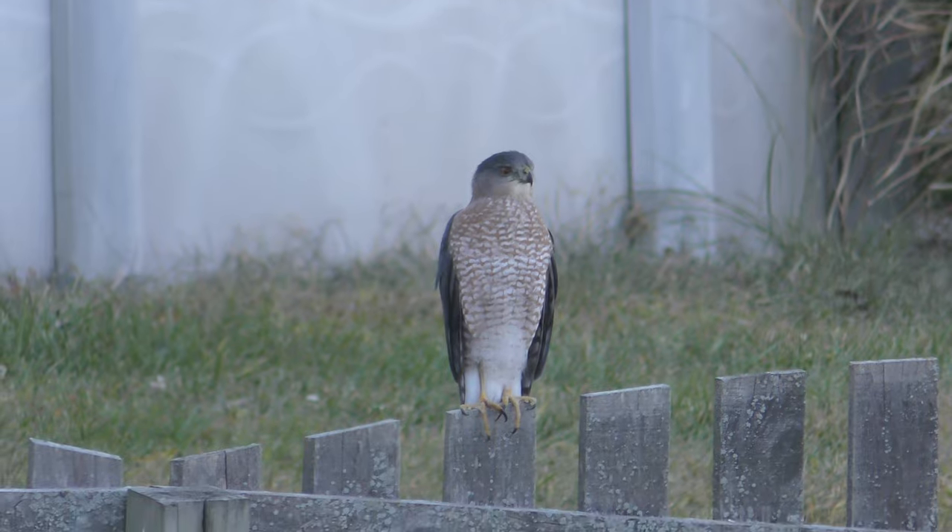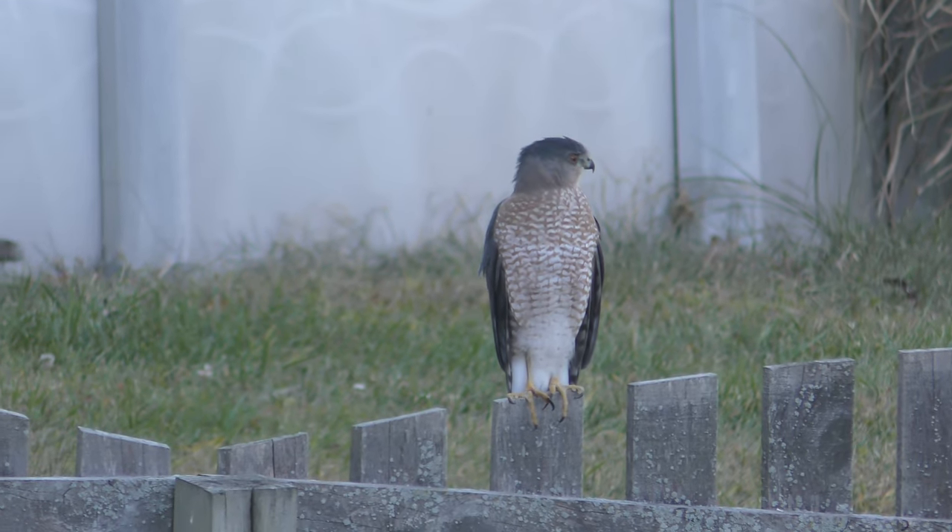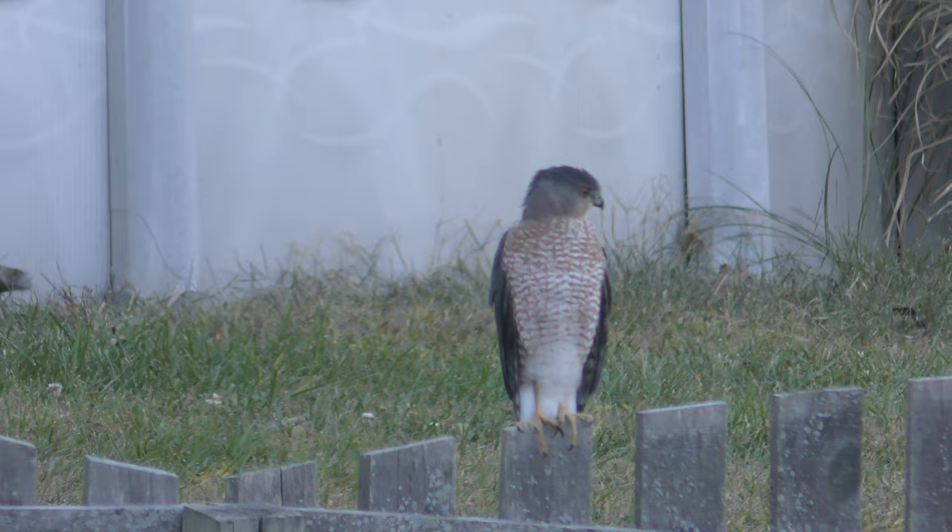And then compared to a Red-Shouldered, this one looks smaller too. This is definitely smaller. The Red-Shouldered is a big hawk.